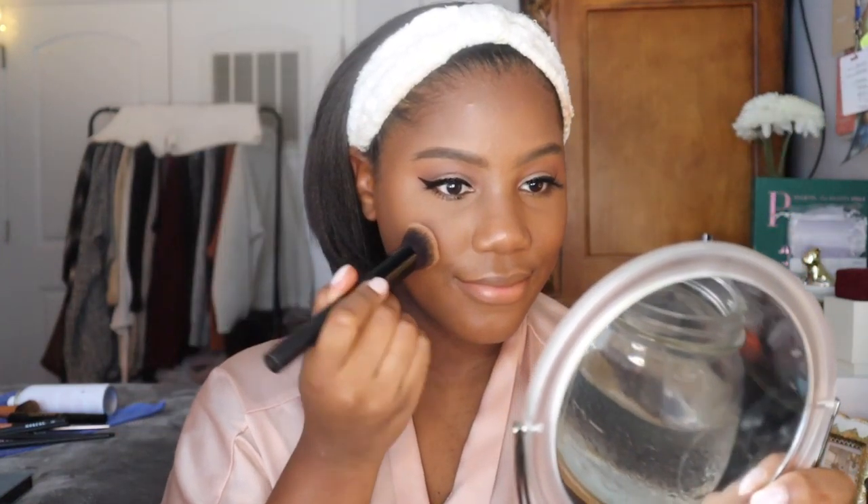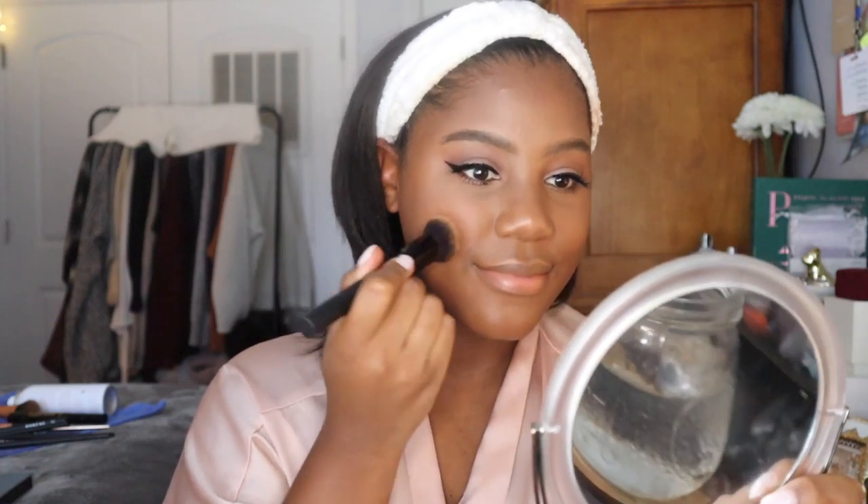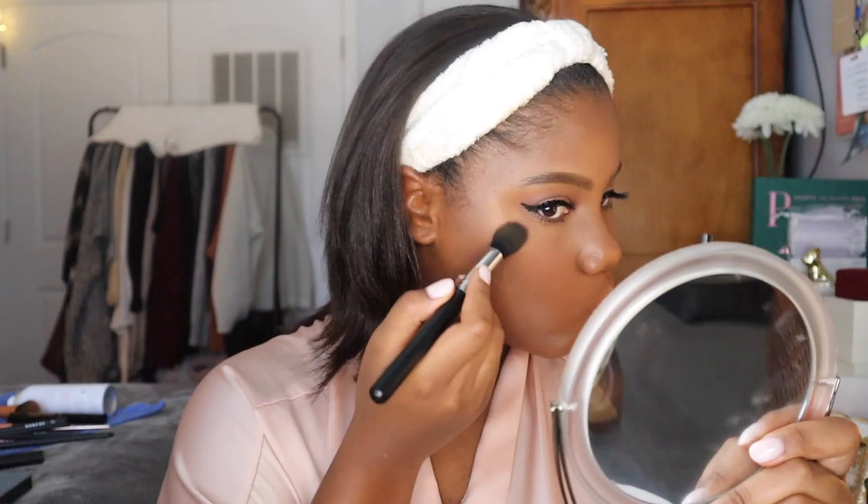Now I'm going in with the Ardell Double Up lashes — I believe these are the 113. Then I'm going in with my Urban Decay blush, though I think they discontinued this palette. Now I'm applying my UOMA highlighter in the shade Barbados on my nose, both sides of my cheeks, a little on the forehead, and over my top lip. Then I go in with the Minted lipstick — a really great nude for me — and then on top I add my Fenty gloss.